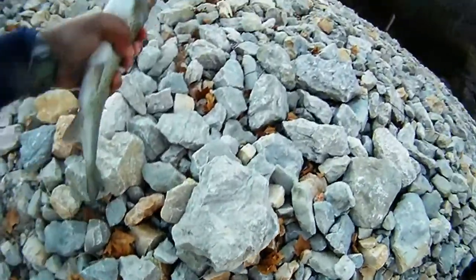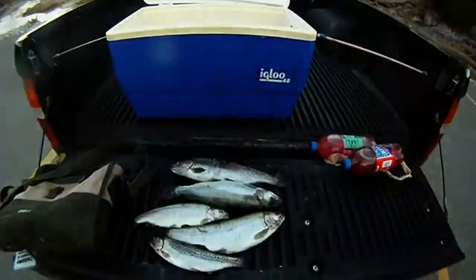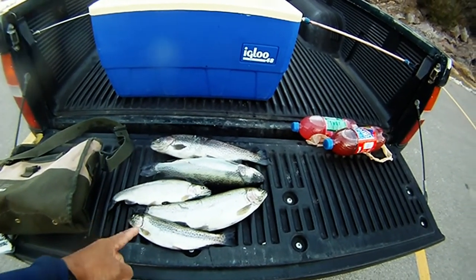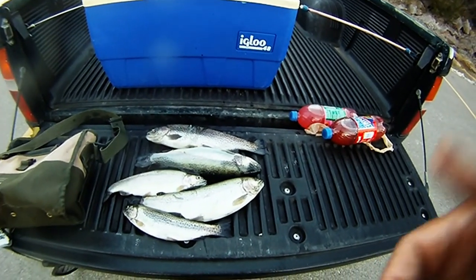There it is — not bad. So there's today's catch. We ended up keeping five. You can see they're a lot rounder than what we normally have been catching, so really good stuff. Next time we'll catch y'all later — good luck and good fishing.